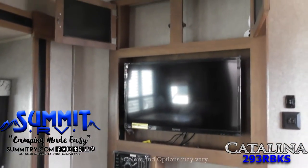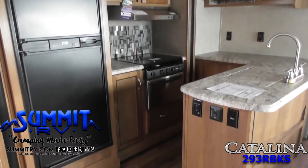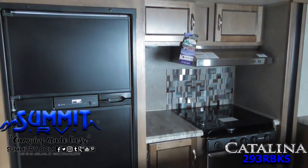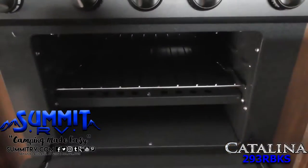Overhead storage can be found throughout the living area. To the left of the entry door, find a great little kitchen with plenty of storage space. It's got all the appliances you need to make a great meal, as well as plenty of storage with a pantry for dry goods.